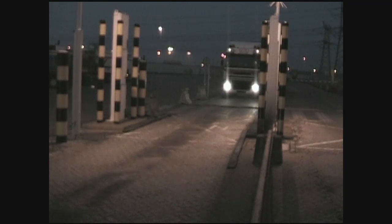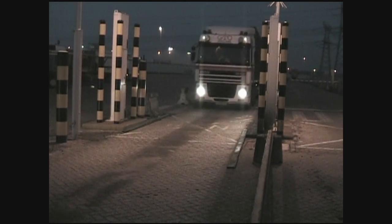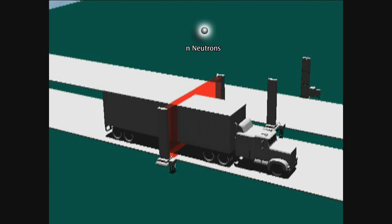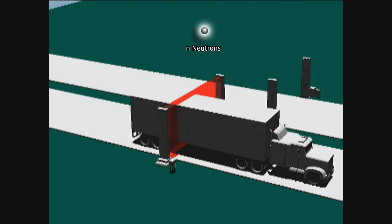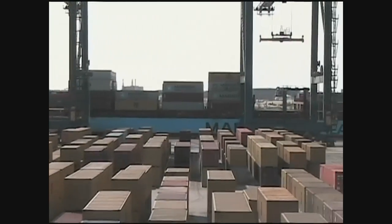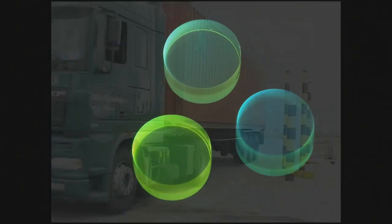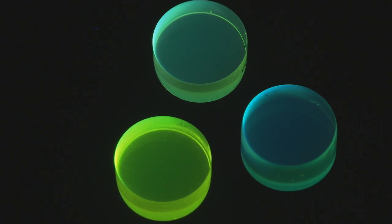Border crossings are one application for the technology. Materials in existing portal monitors have fundamental shortcomings — for example, they can't discriminate between fast neutrons, the signature for special nuclear materials, and gamma rays, which represent background radiation. Sandia's scintillators can make that distinction and could easily be scaled as drop-in replacements. The electronics don't need to be retrofitted; we can just put this in, change a couple of the adjustable parameters, and it'll operate as expected.